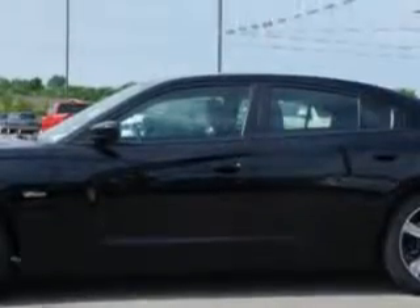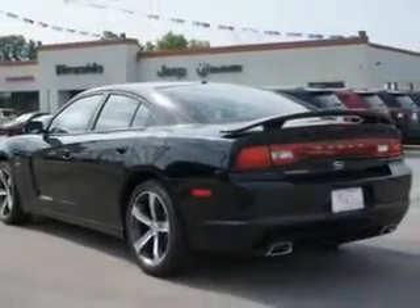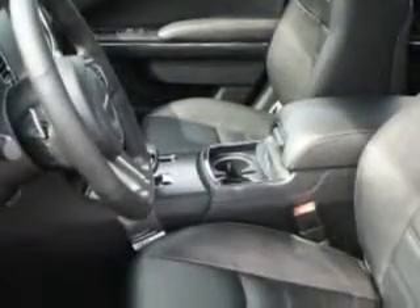Enjoy this great car with features like remote power door locks, heated driver and passenger seating, leather-trimmed upholstery, fuel data display, heated outside mirrors, cargo light, overhead console, and auxiliary audio input.